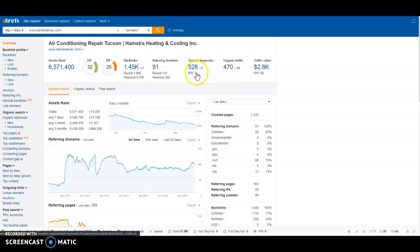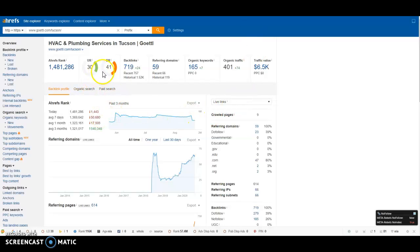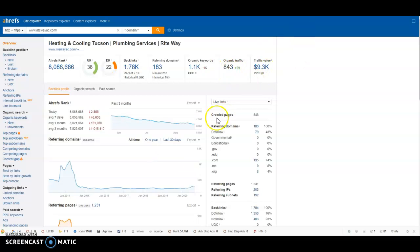We see that you are focusing on 528 keywords, bringing 470 people to your website each month. Gettle has a bit more balance — less trust than power from their backlinks — with 165 keywords bringing 400 people to their website each month. Right Way has more trust than power, with 1.7k backlinks, 1.1k organic keywords, bringing 843 people to their website each month.